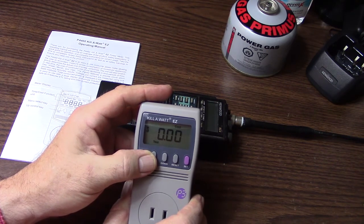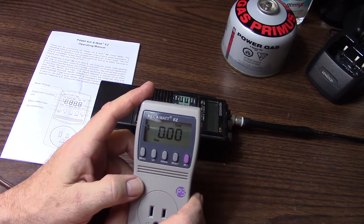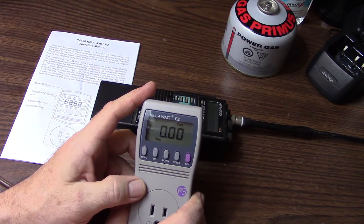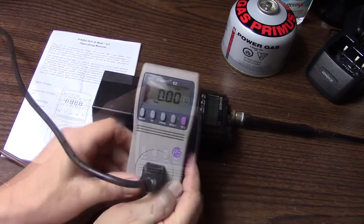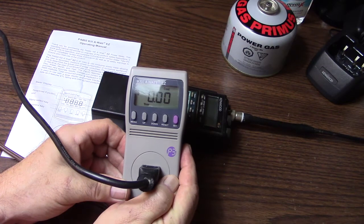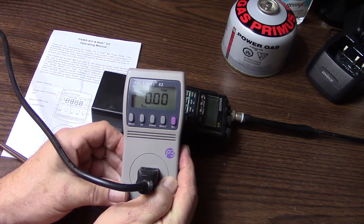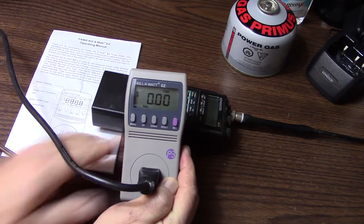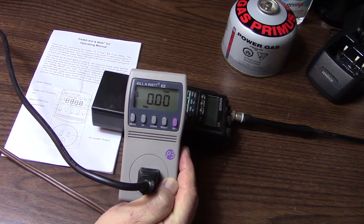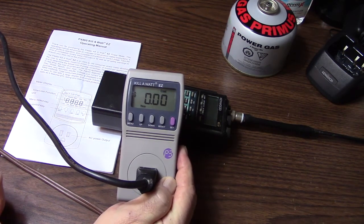In just a minute, I'll be back and we'll plug something in here and we'll see what the power consumption is and the potential cost per year. I have plugged in a power supply — to be more specific, a 35-amp power supply that I have here in my radio shack and storage room — and we're going to see what kind of power consumption we use.